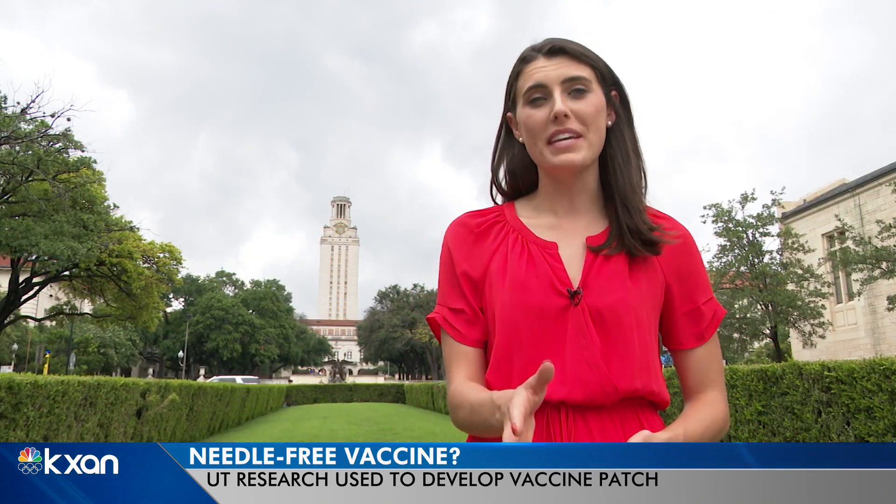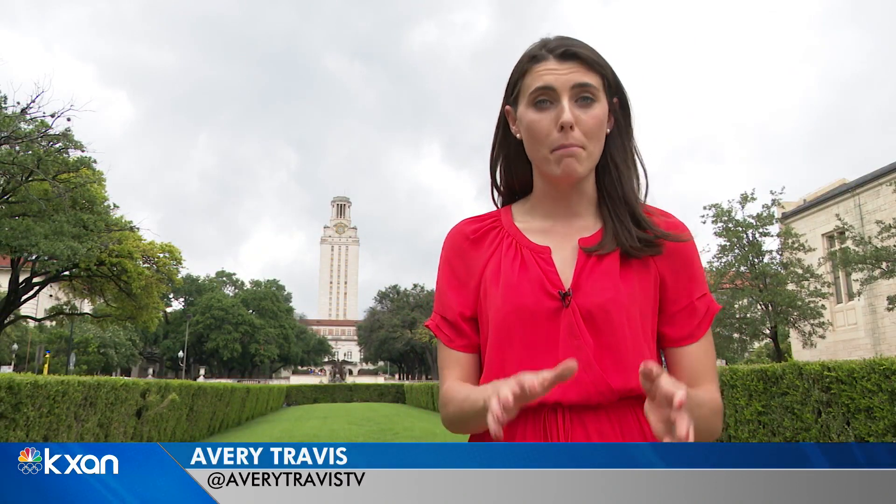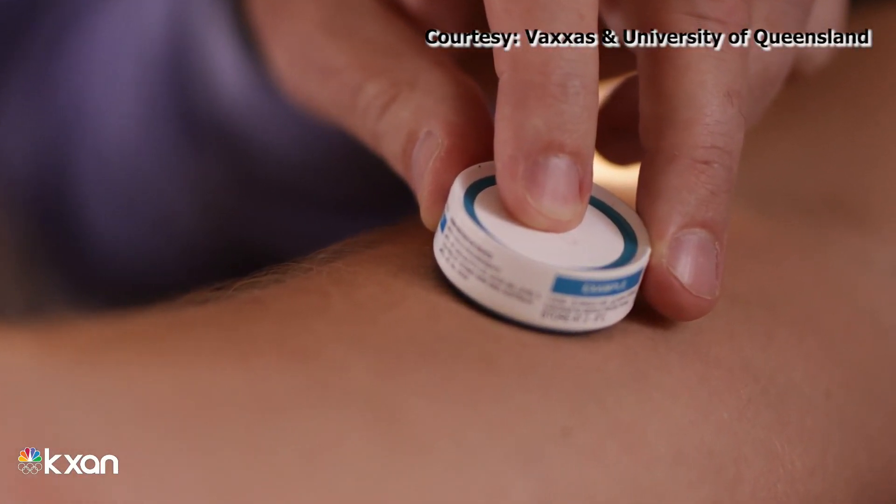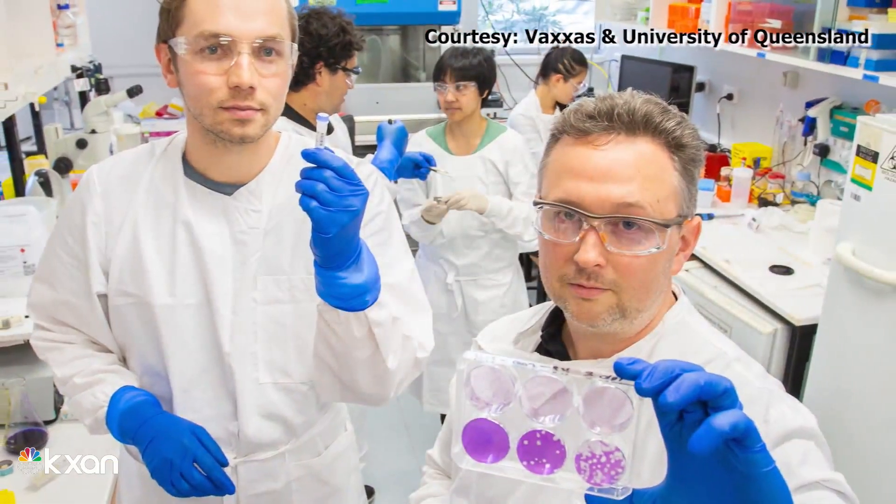The early research shows this patch can be kept at nearly room temperature for about a month, which McClellan says will open up more distribution opportunities. It can be shipped just in the mail. You can probably do it at home, do it yourself.